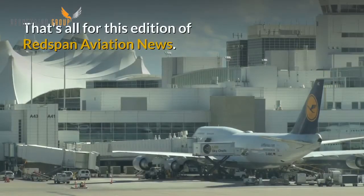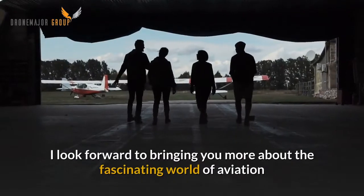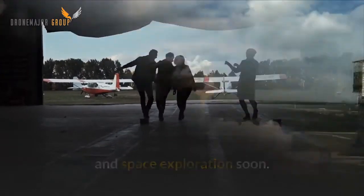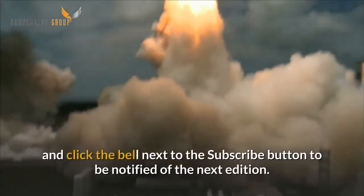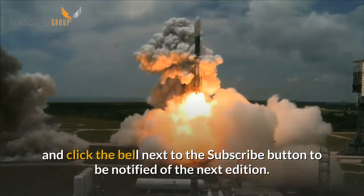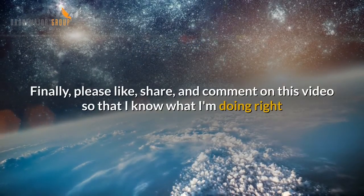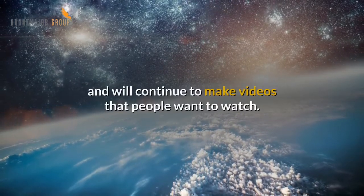That's all for this edition of Redspan Aviation News. I look forward to bringing you more about the fascinating world of aviation and space exploration soon. Subscribe to my channel and click the bell next to the subscribe button to be notified of the next edition. Finally, please like, share and comment on this video so that I know what I'm doing right and will continue to make videos that people want to watch.